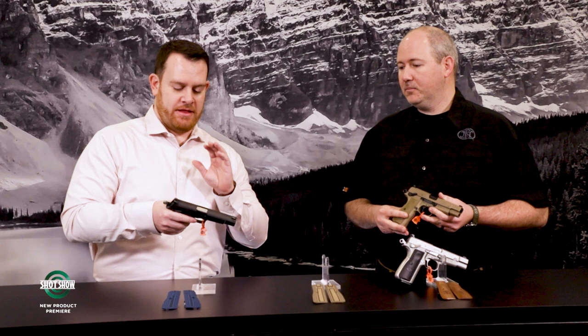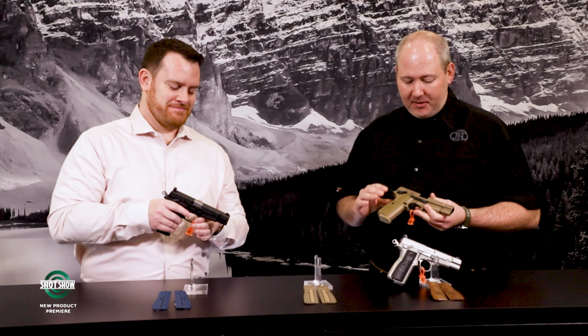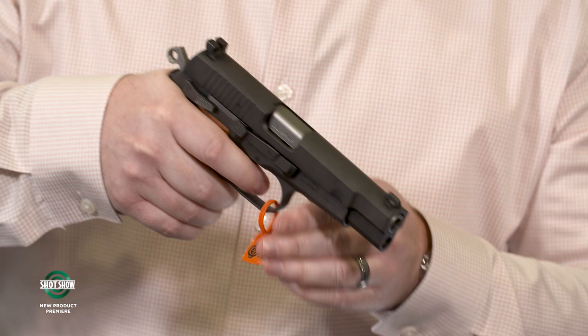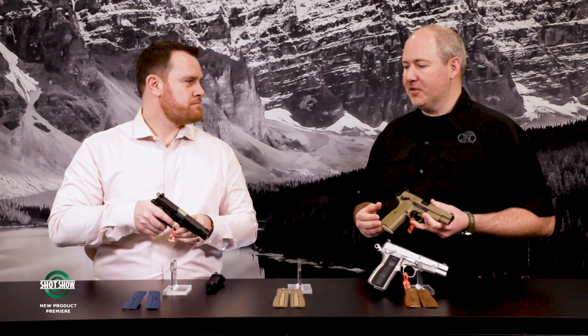One of the first questions people are going to ask is about the magazine disconnect — is it here or not? There is no magazine disconnect. That's one of the things in the older High Power that gave it a mushy, heavy trigger. This breaks at about four and a half pounds — it's a smooth single action with a good reset. If you're familiar with older High Powers, it's going to feel a lot different.